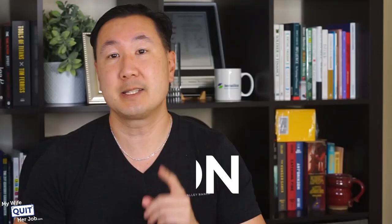Every other year, my wife and I make a trip to Guangzhou, China to attend the Canton Fair. If you've never heard of the Canton Fair, it is the largest wholesale supplier trade show in the world where thousands of vendors and buyers attend.